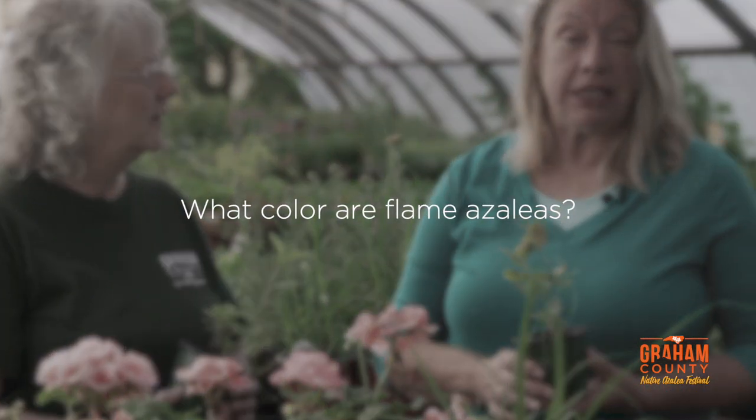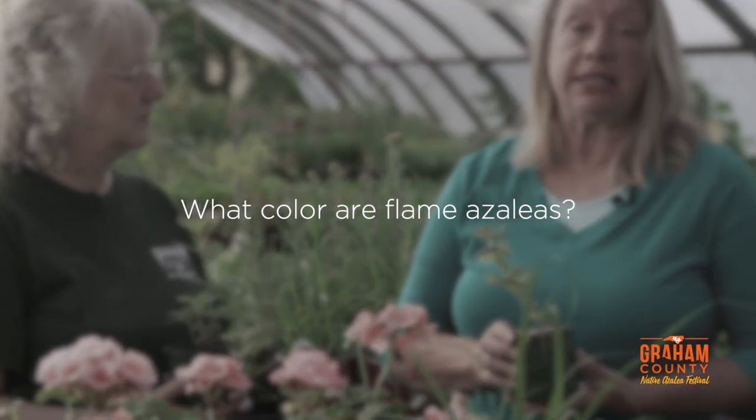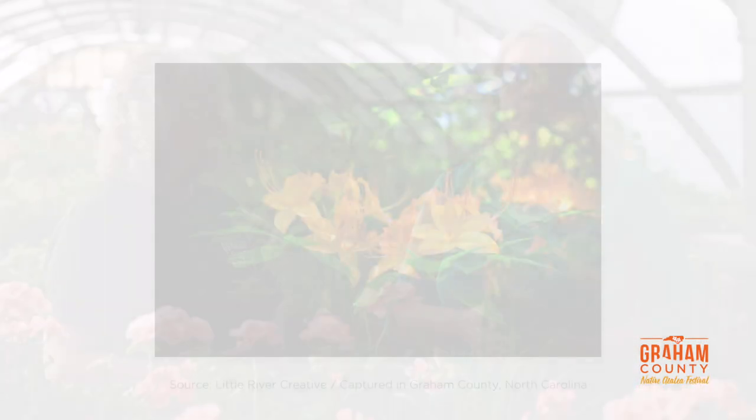Even though flame azaleas like dry soil more than other native azaleas, they still do not want to bake their roots or leaves. They prefer cool roots, so in a southern climate plant them more in the shade, and in Connecticut you can plant them where they'll get full sun all day. The color of flame azaleas in this area ranges basically from yellow to a deep red.